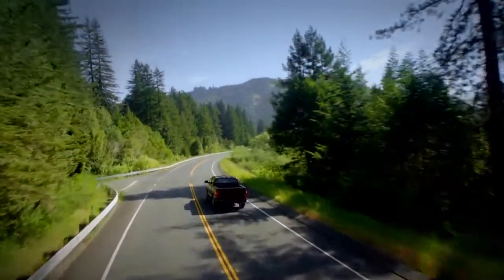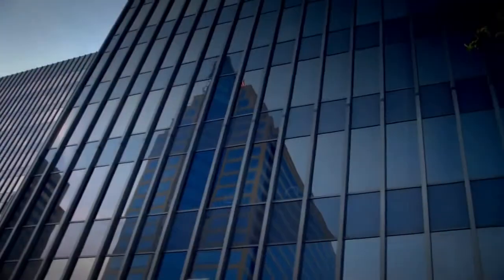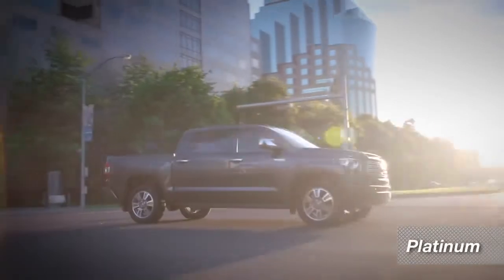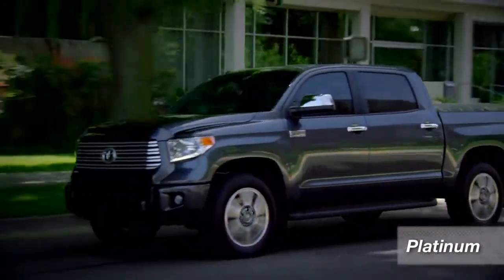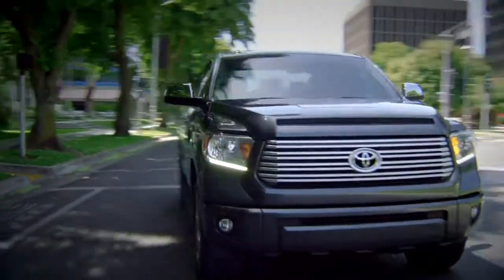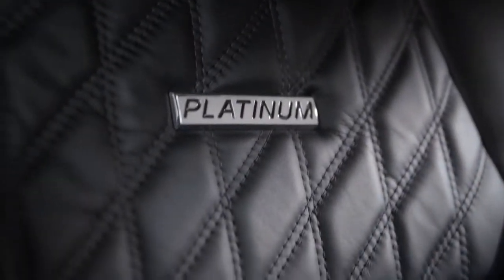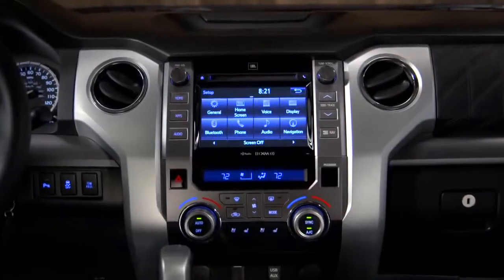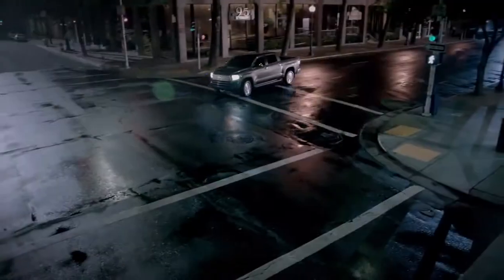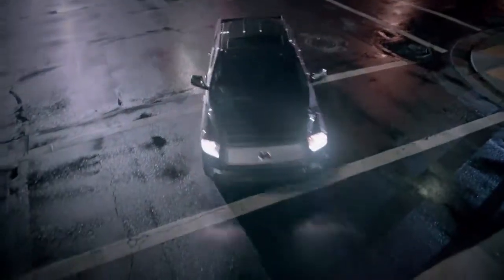If the 1794 edition looks like it belongs on a ranch, the Tundra Platinum looks more like you'd find it parked next to an upscale house or business in town. Outside, it gets its own silver billet grille, but inside is where the difference really stands out. In place of the warm western colors, you find a clean, contemporary look. It still has the same long list of premium features and options, but in a package that looks more at home in the suburbs.